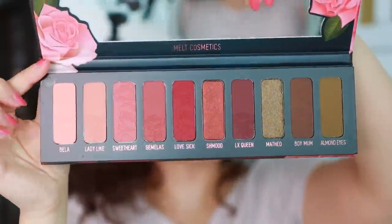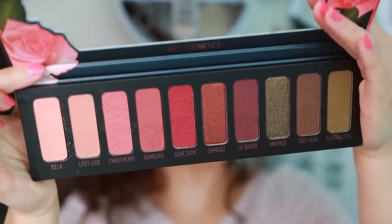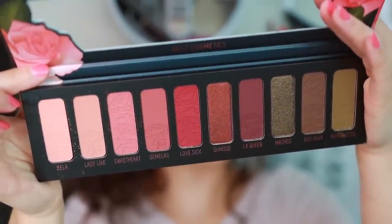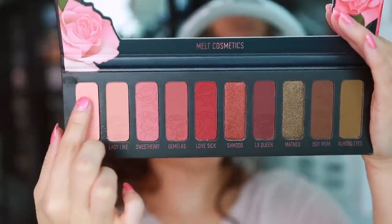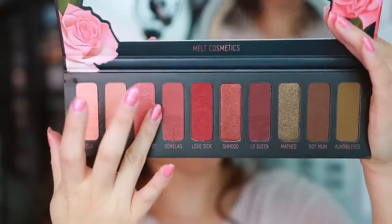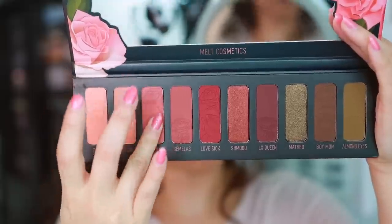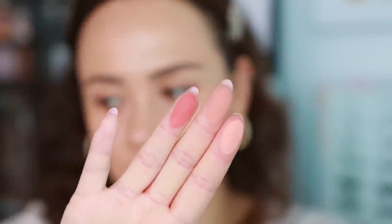I don't love it, but I think it's a practical, functional palette. So let's get to swatching. The majority of this palette is going to be matte — looks like we have two shimmers. It's definitely a matte-heavy palette. So we have Bella, Ladylike, and Sweetheart. They feel really great, not too powdery.